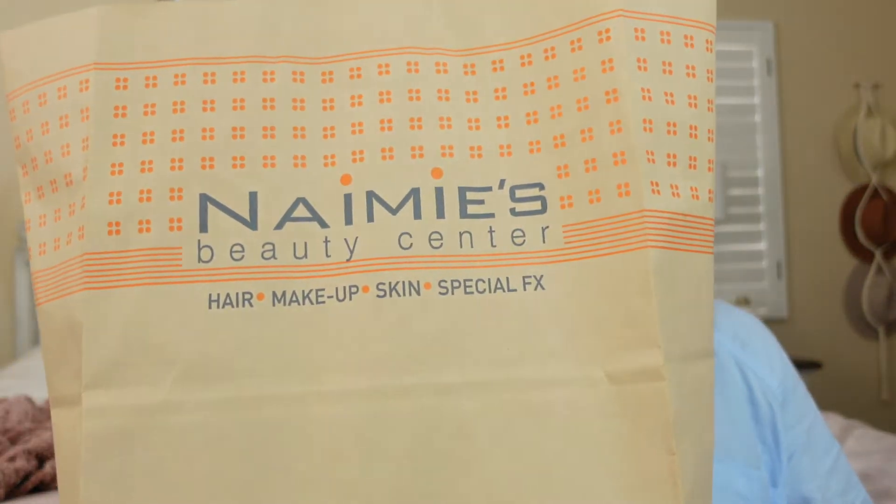Hi guys, welcome to my channel! Today I'm bringing you my haul video from the pro makeup stores. I went to two of the stores — one of them is Naimie's Beauty Center, and they have everything from special effects makeup, hair, beauty, wigs — you name it.